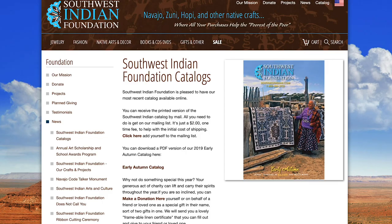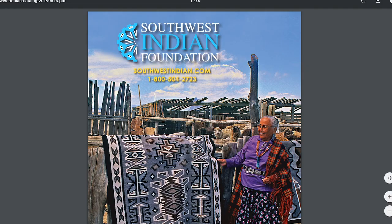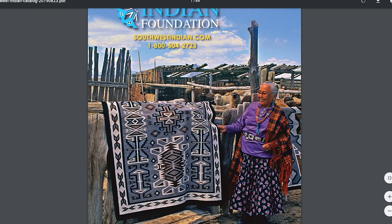Well, good morning everyone. Bill McCarthy again from the Southwest Indian Foundation. I hope you're having a good morning wherever you are. One of the things that continually comes up in conversations about the different types of items that we offer in our catalog is not only the incredible artistry and workmanship of the Native people in the Southwest,